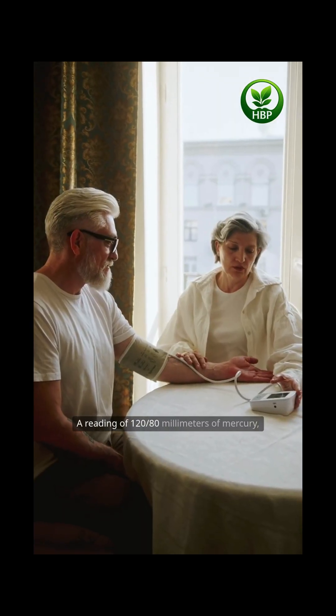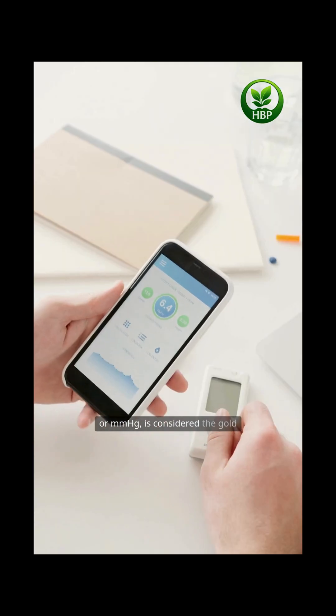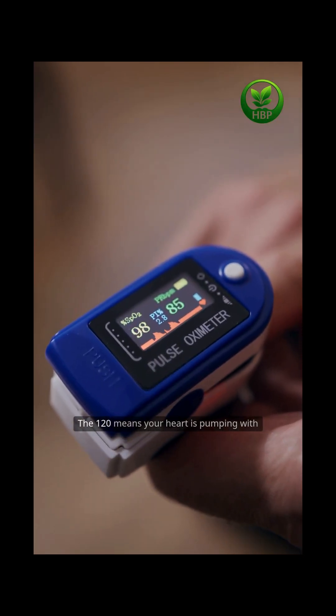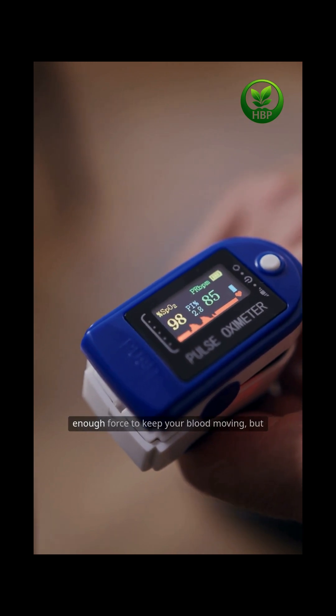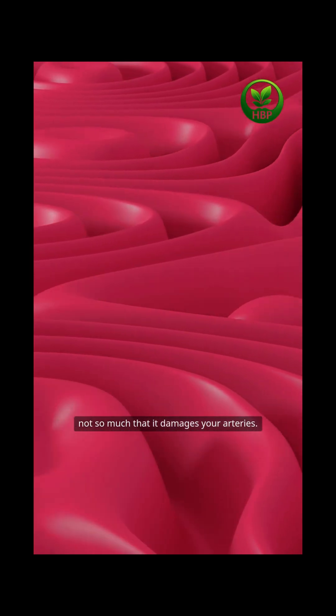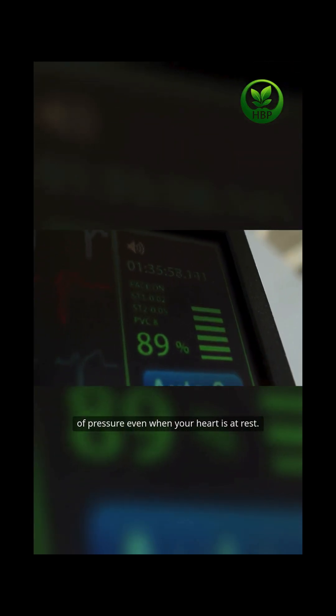A reading of 120/80 millimeters of mercury, or mmHg, is considered the gold standard for healthy blood pressure. The 120 means your heart is pumping with enough force to keep your blood moving, but not so much that it damages your arteries. The 80 means your vessels are under a safe amount of pressure even when your heart is at rest.